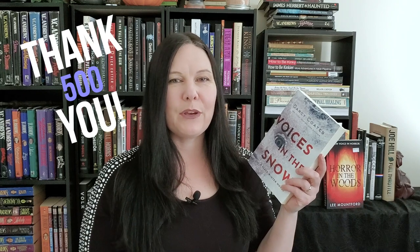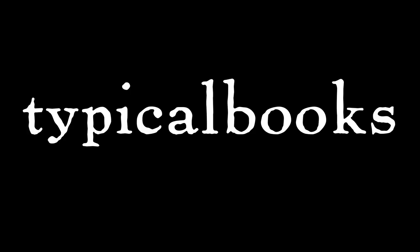Thank you very much for watching. I have a little special coming up at 500 subscribers — a day-in-the-life video I'm excited to edit. If you've read Voices in the Snow, or if you're a fan of horror series — which I realize there aren't a lot of, or maybe I'm missing out on them — let me know in the comments.